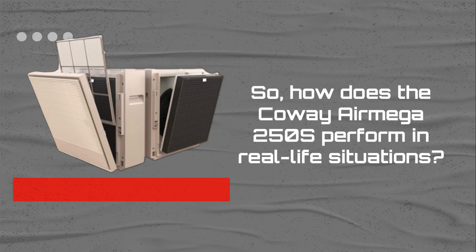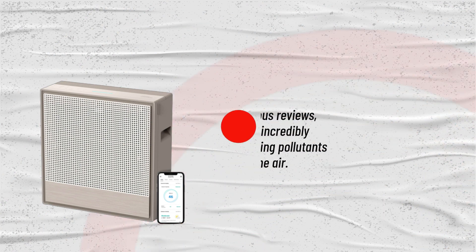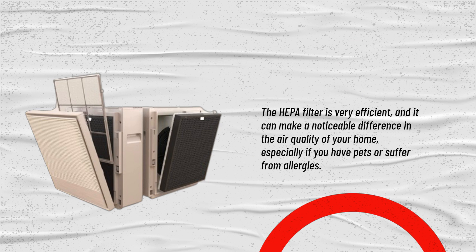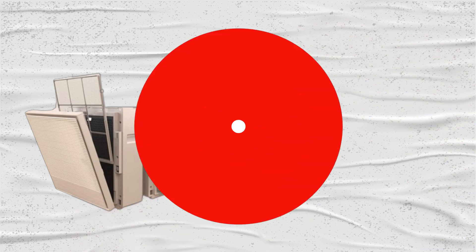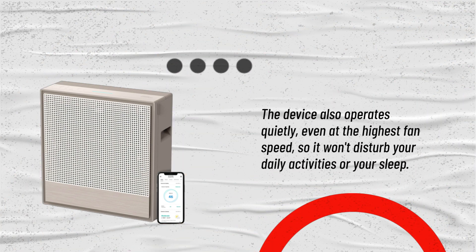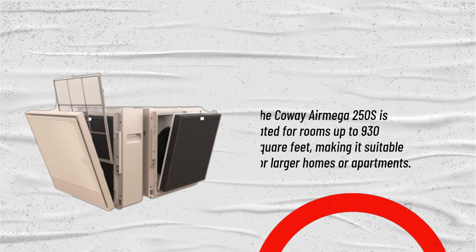How does the Kowei Air Mega 250S perform in real-life situations? According to various reviews, this air purifier is incredibly effective at reducing pollutants and allergens in the air. The HEPA filter is very efficient and it can make a noticeable difference in the air quality of your home, especially if you have pets or suffer from allergies. The device also operates quietly, even at the highest fan speed, so it won't disturb your daily activities or your sleep. The Kowei Air Mega 250S is rated for rooms up to 930 square feet, making it suitable for larger homes or apartments.